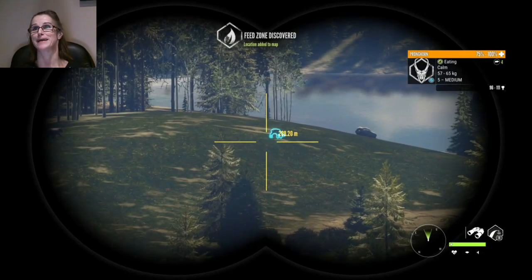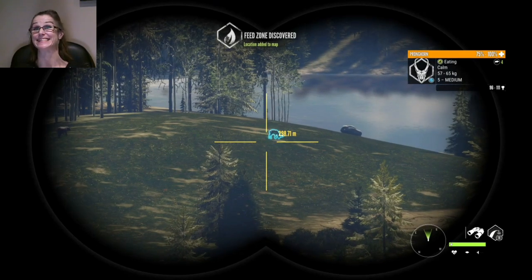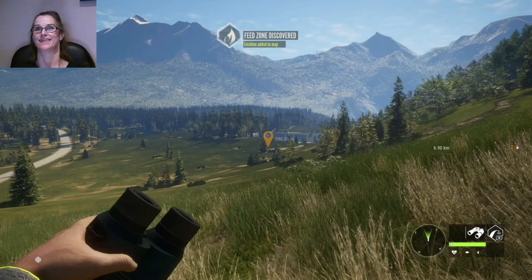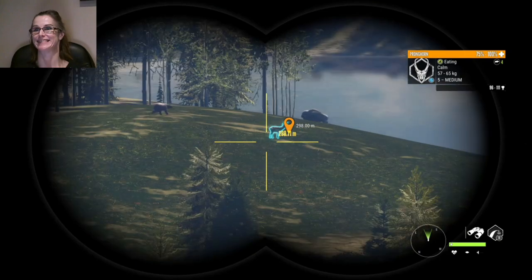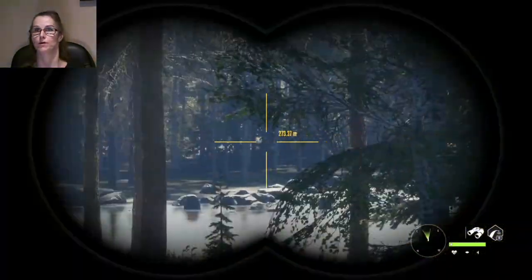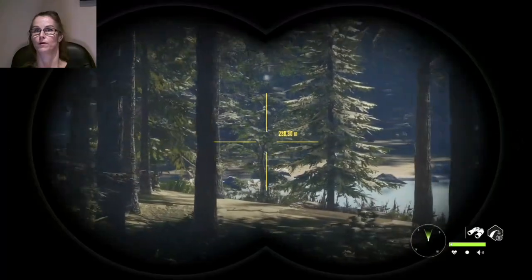Hey guys, so about a week ago I was hunting in Silver Ridge Peaks on stream and I had the craziest luck at one lake. I think I found the very best lake in Silver Ridge Peaks. I'm gonna share with you exactly what happened right after this.